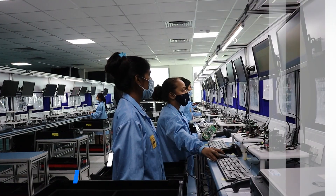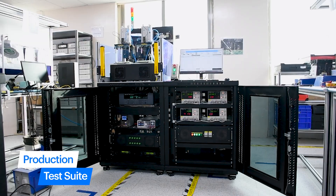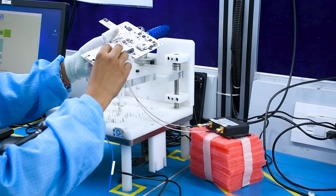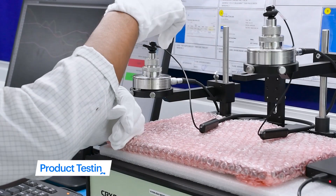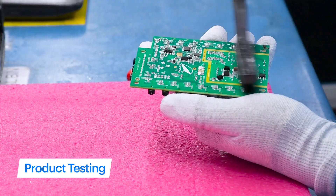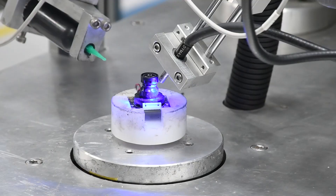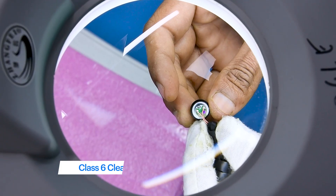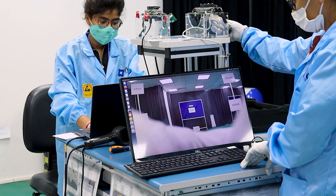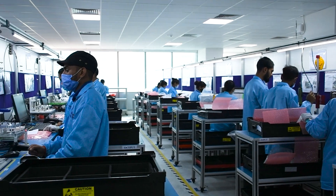VVDN has dedicated product assembly lines for each product, with the capability to develop customized production test suites and functional testing setups. We perform board-level testing as well as product testing on test jigs specialized for a variety of products. Our in-circuit testing setup consistently meets defined parameters during production runs, and we have Class 8 clean rooms for image sensor and camera assembly and tuning with the highest precision.